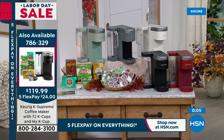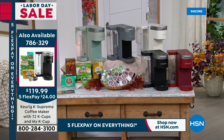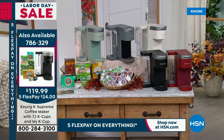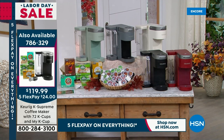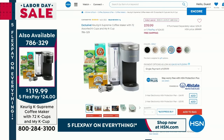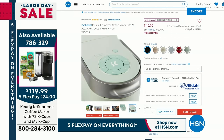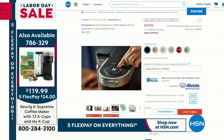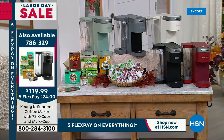Coming up in just 10 minutes, we'll cover you with the full Keurig demonstration. This is that number one brand when it comes to single cup brewing — Keurig. Not only are you getting your single cup brewer, but you're also getting 72 cups of coffee — 72 pods — plus the MyK Cup. This is an over $200 value, almost $100 off what you'd pay anywhere else. We've already sold out of one color. Item number 786-329.